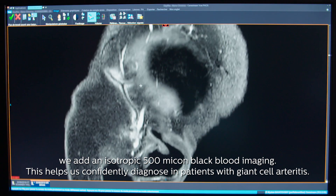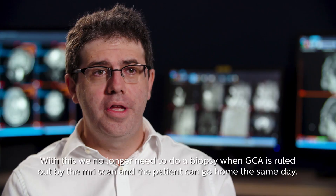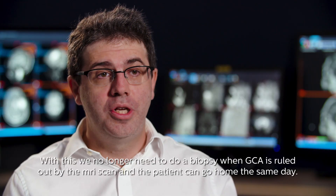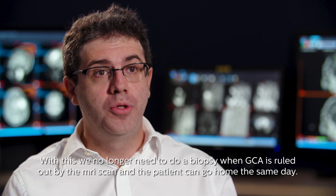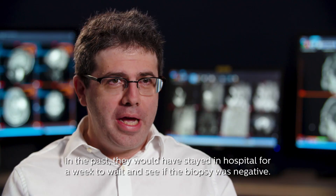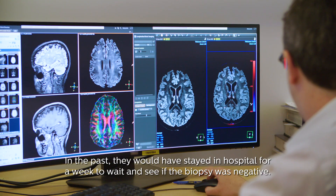This helps us confidently diagnose patients with giant cell arteritis. We no longer need to do a biopsy when GCA is ruled out by the MRI scan and the patient can go home the same day. In the past, they would have stayed in hospital for a week to wait and see if the biopsy was negative.